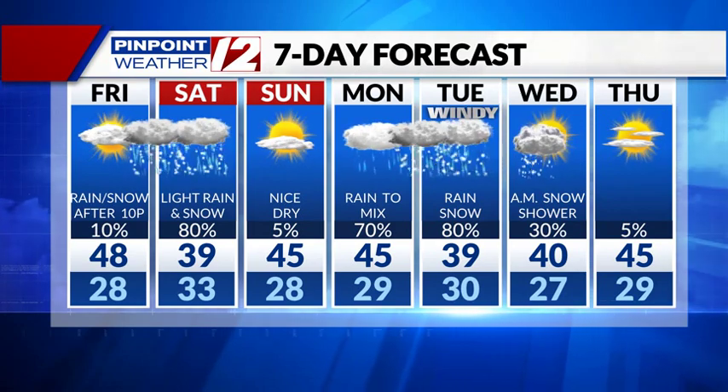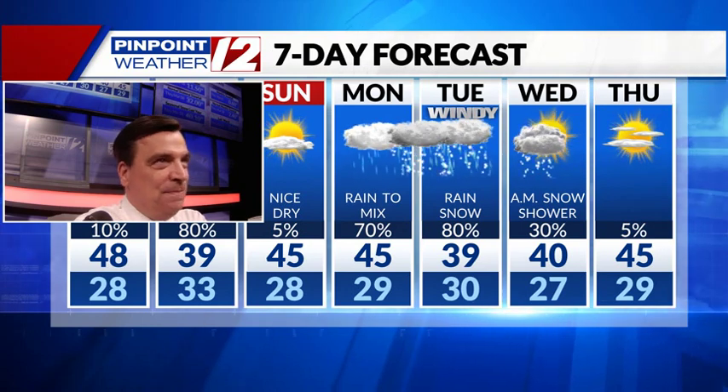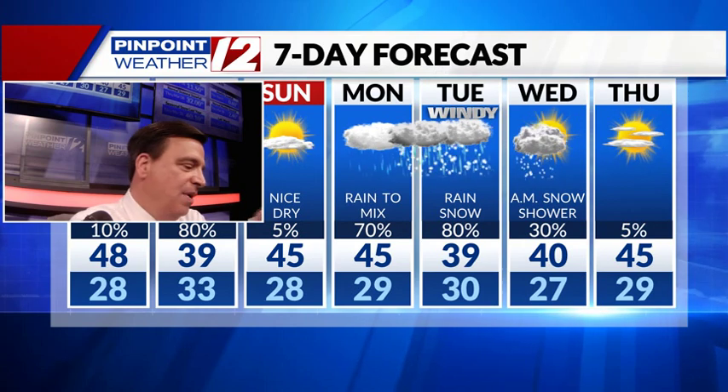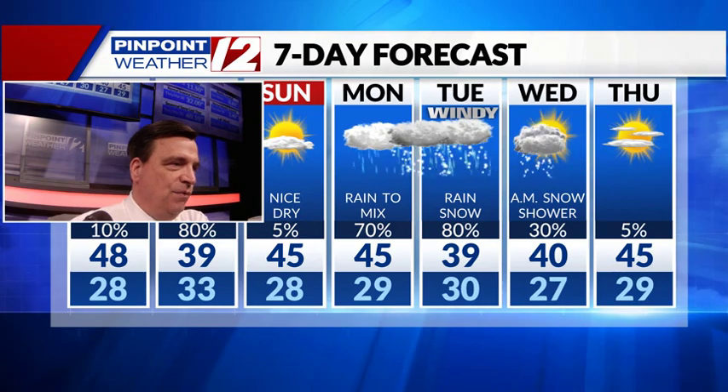Also, one reminder: it's that time of year. Lose an hour of sleep. Before you go to bed on late Saturday night, spring ahead one hour. By Sunday evening, the sunset time will be around 6:48.